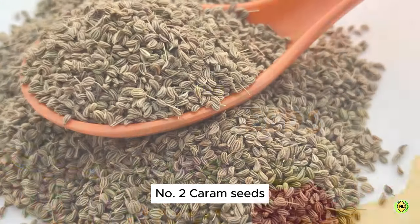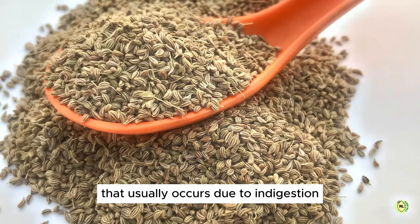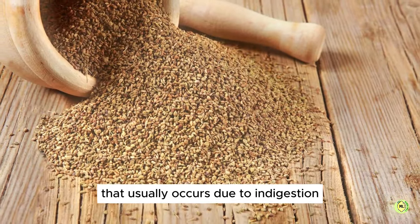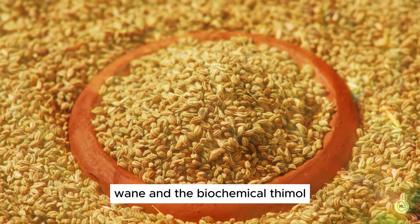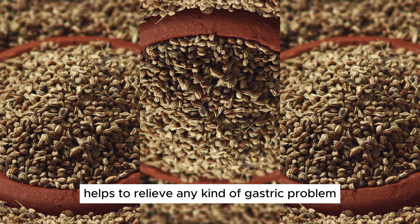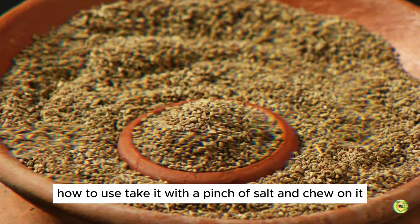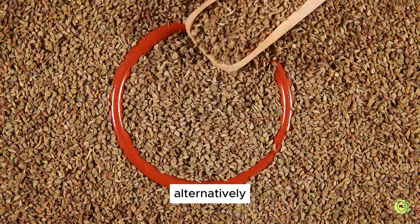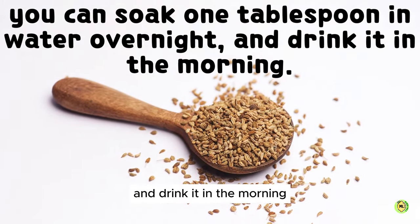2. Carom Seeds. Carom seeds are good to treat any kind of abdominal discomfort that usually occurs due to indigestion. It is a natural remedy for problems like acid reflux. The active enzymes in ajwain and the biochemical thymol help to relieve any kind of gastric problem. How to use: take it with a pinch of salt and chew on it. Alternatively, you can soak one tablespoon in water overnight and drink it in the morning.